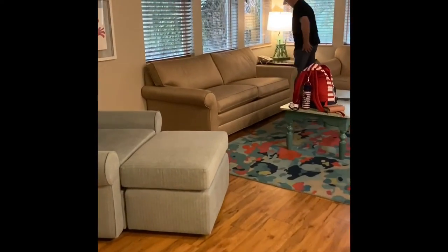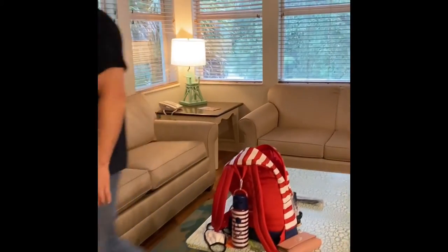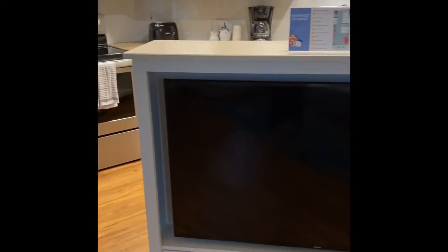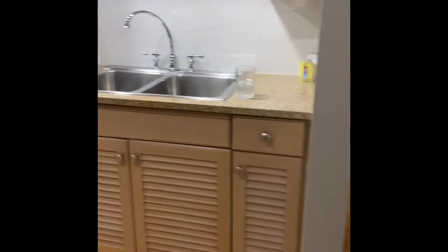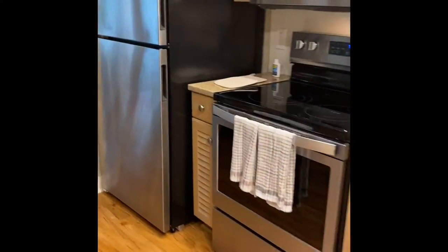Oh, so nice! Big living room. And then you've got the table, a big TV, and the couch. And then obviously the kitchen — a nice big full kitchen.